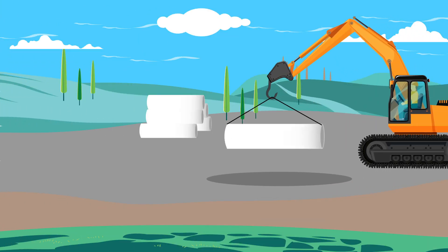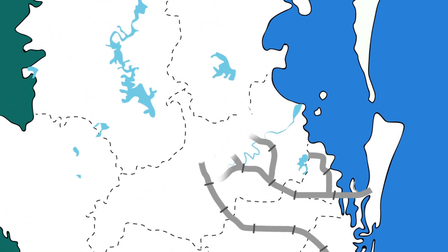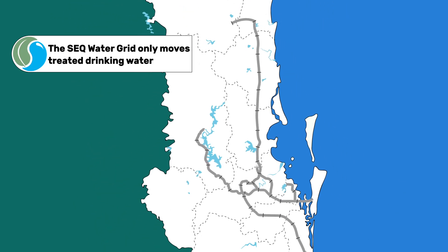As a result, the Queensland Government established the SEQ Water Grid, a network of bulk water supply pipelines that stretch more than 600 kilometres to enable treated drinking water to be moved around the region.